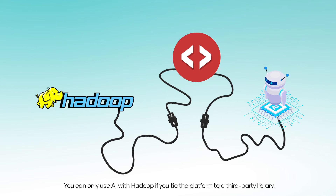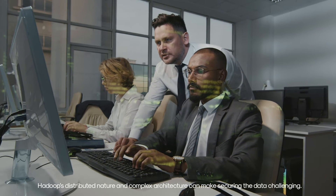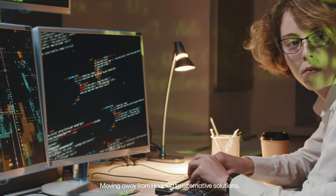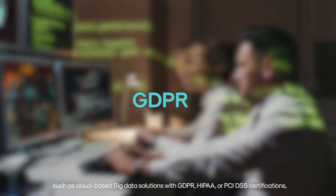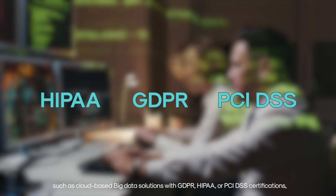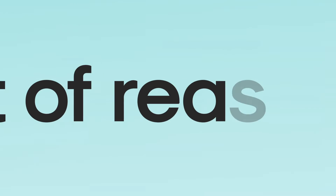Security: Hadoop's distributed nature and complex architecture can make securing the data challenging. Moving away from Hadoop to alternative solutions such as cloud-based big data solutions with GDPR, HIPAA, or PCI DSS certifications can help businesses address these security concerns and better protect their data.